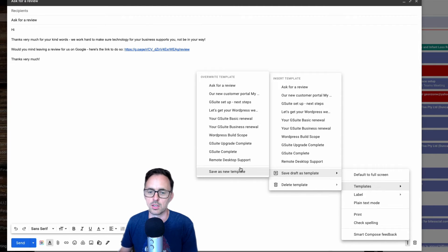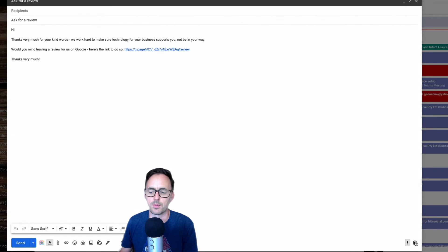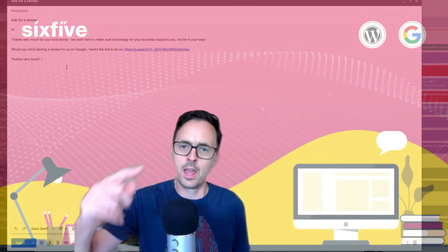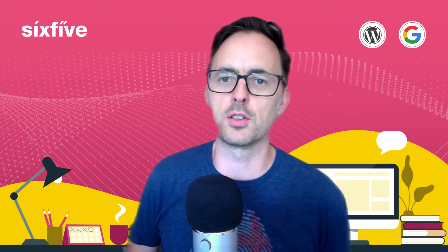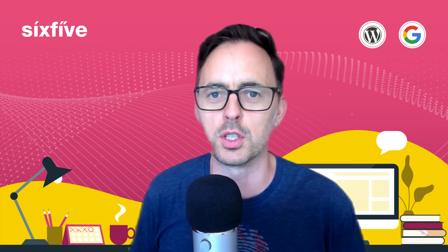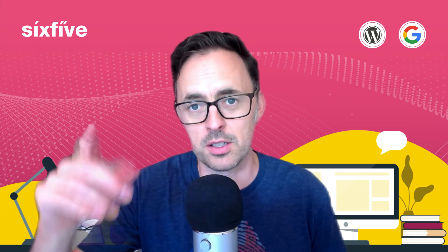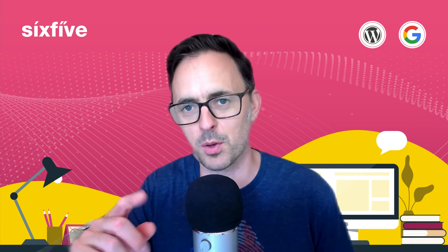So what I'm going to do is overwrite this — I'm now in overwrite template — and click on 'Ask for a Review' and it'll overwrite it. Now when I create the email, it'll automatically put the signature in and inject this just above the signature. Thanks very much for watching. Go get lots of reviews from your customers, ask nicely when you do so, and they will reward you — and that will pay dividends in the future with your future customers.